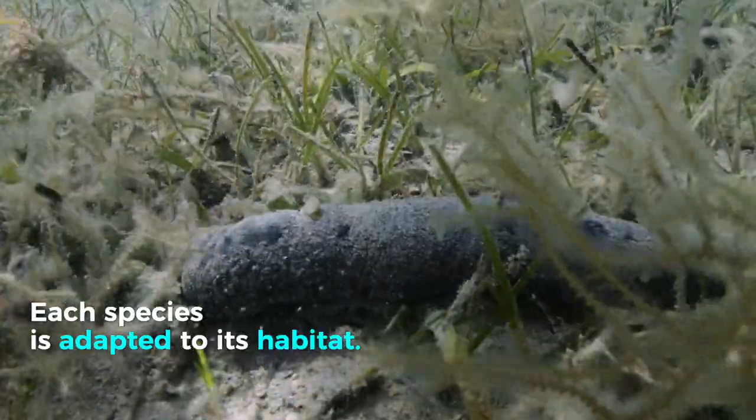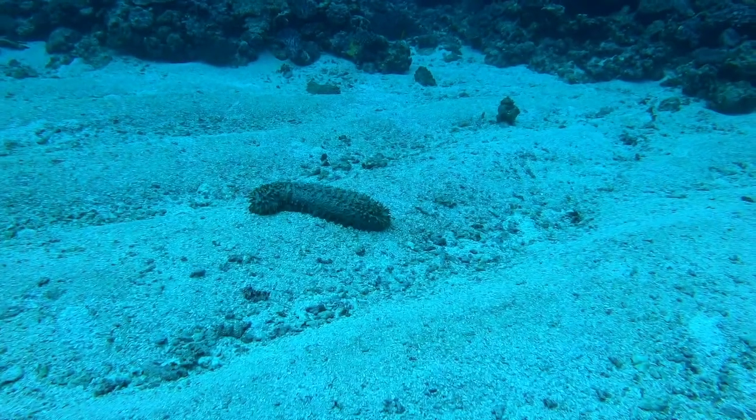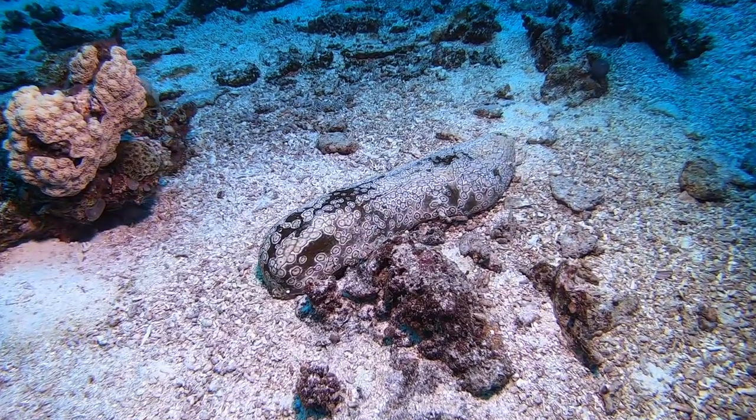Sea cucumbers live at very different depths and habitats: reef flat, seagrass bed, surf zone, pass, and muddy or sandy bottoms.